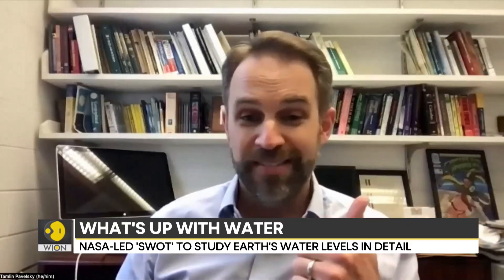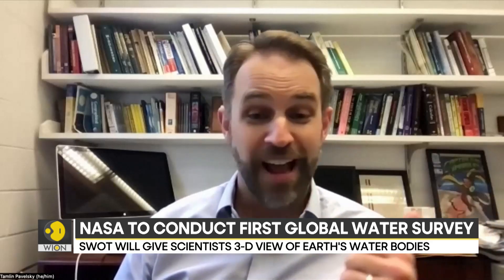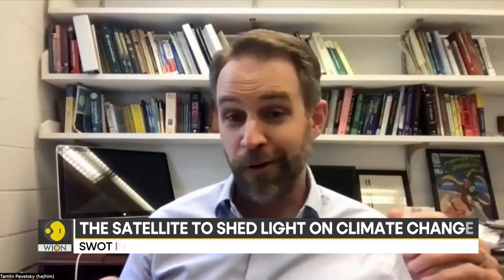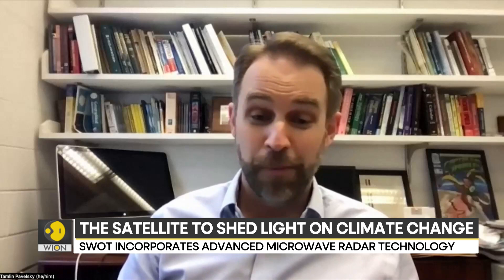The big difference with SWOT is we're going to take this sort of static estimate — where we can say this is probably about how much water there is total in the world's lakes — and we're going to make that dynamic. We're going to be able to see when it's higher or lower, and make it much more granular. We're going to be able to say here's how much water there is, not just for the whole world, but also for individual regions, individual lakes, reservoirs and rivers.